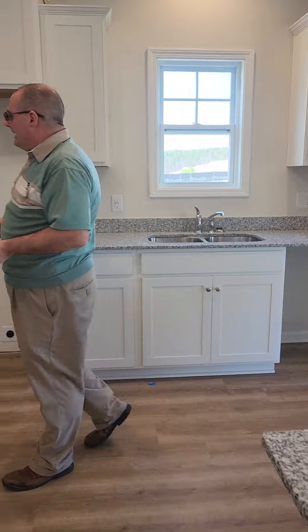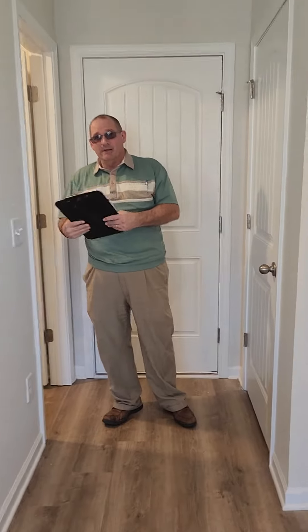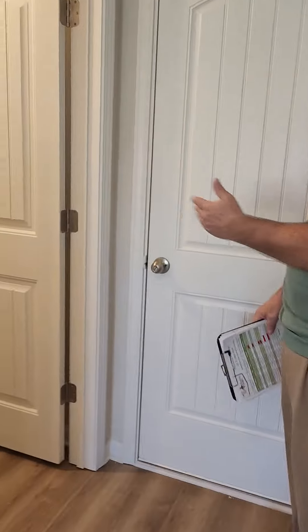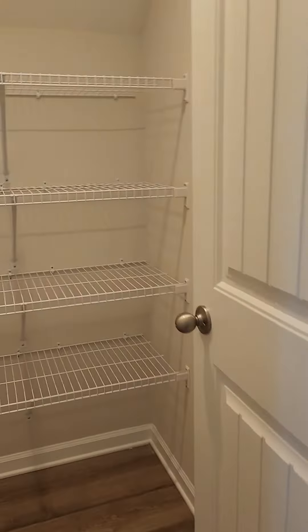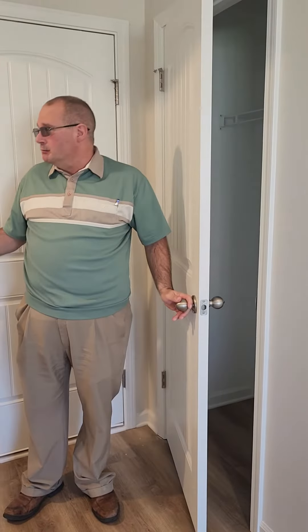You have a very nice pantry area off the kitchen with plenty of shelving in there. As for whether those are standard-size pantry shelves, I'm not really sure — they would appear to be a standard shelf.